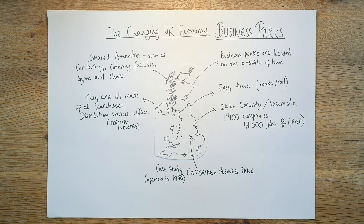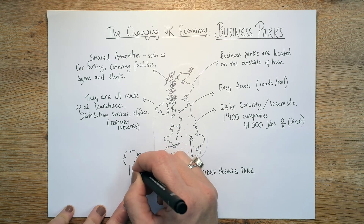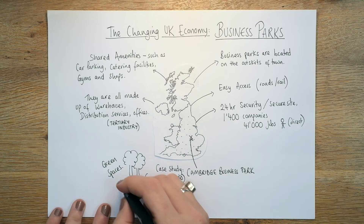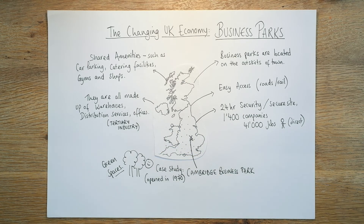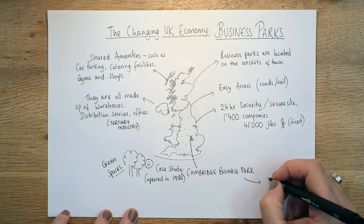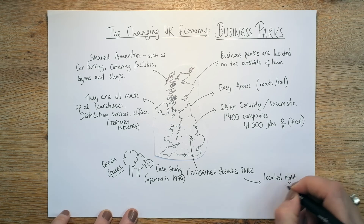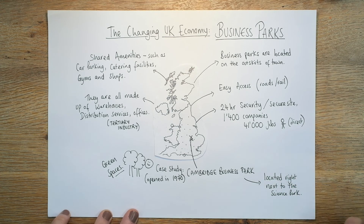Cambridge is a beautiful place that a lot of people want to live in, and actually the business park is quite nice — there are lots of green spaces. It's not all concrete, which is really good for people's mental health; they can go for a little walk and enjoy improved air quality. Cambridge Business Park is located right next to Cambridge Science Park, which is no surprise — they share knowledge, information, and probably employees as well.